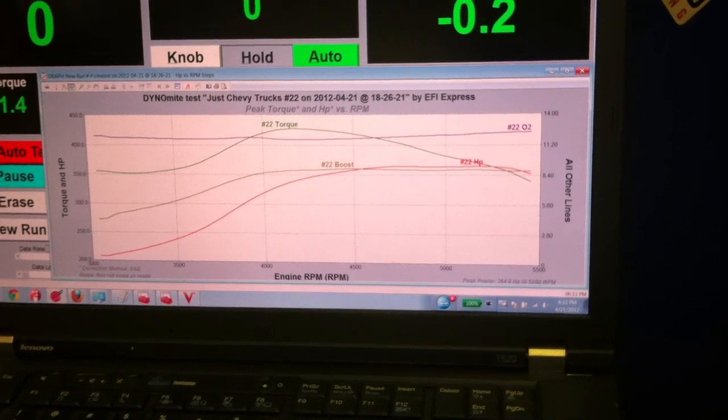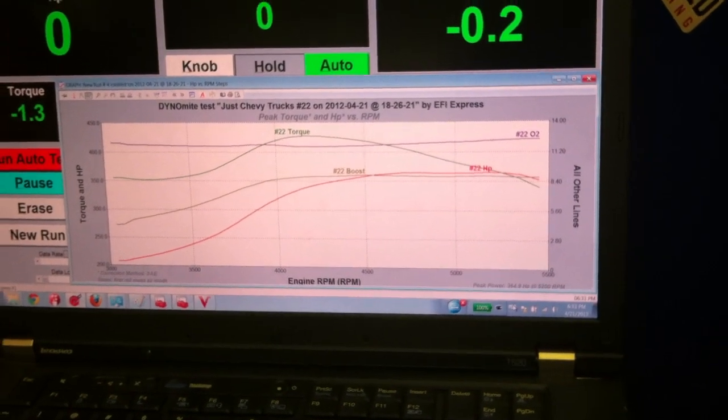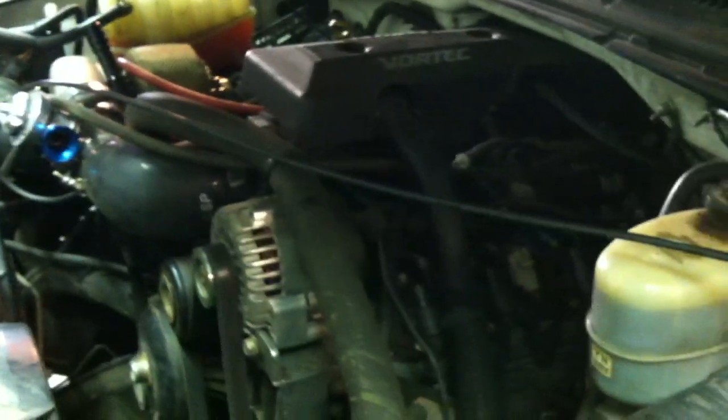We'll check back in with him later and find out what it yielded. But so far we're very impressed. And I do want you to keep in mind, this engine is the same one we had discussed before — 232, 233,000 miles — and it's holding up well so far. If this old girl will make this kind of horsepower, imagine what a young spring chicken will do. Stay tuned, we'll see what we come up with for final numbers.